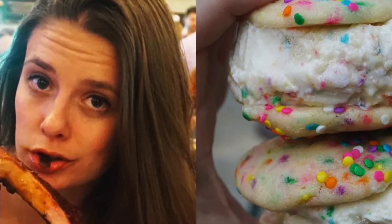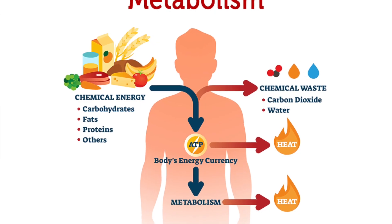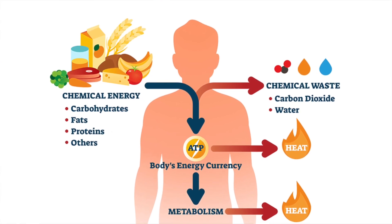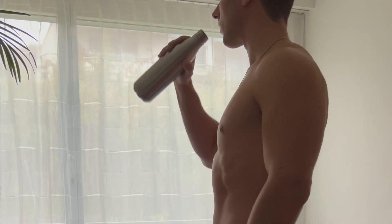We all know about the people who seem to be able to eat whatever they want to, but still not gain any body weight. They have a fast metabolism. This is a process in our body which converts food into energy, and it's very closely linked to the BMR, which stands for basal metabolic rate.